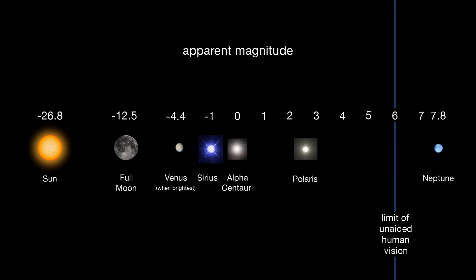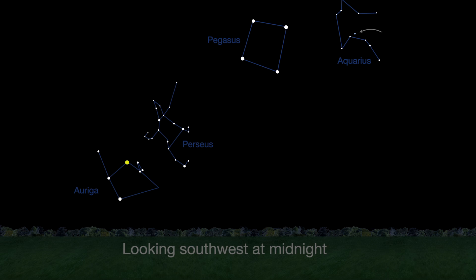You may spot magnitude 7.8 Neptune in binoculars, but a telescope will show the disk and some color. The ice giant's color appears a subtle bluish gray to the eye. Neptune is visible all night long, rising in the east and setting in the west at dawn.